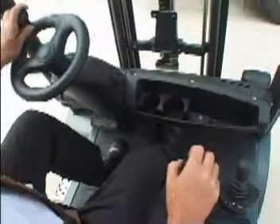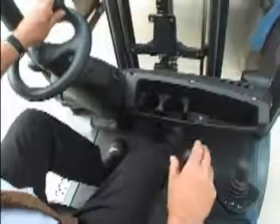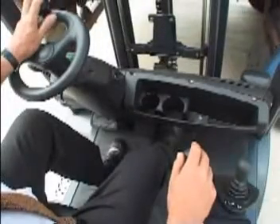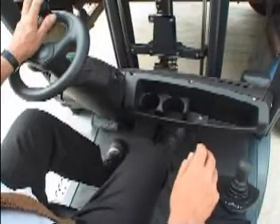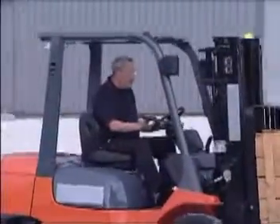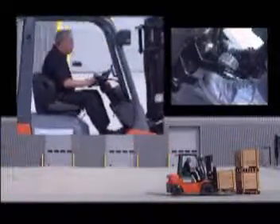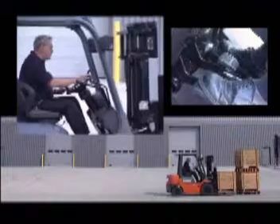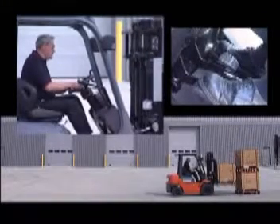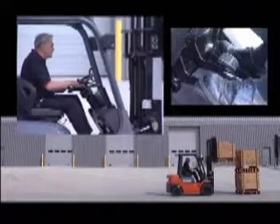Engine output powers both the traction and lift functions of an engine truck, and all operators face the challenge of having to lift a load as quickly as possible while simultaneously moving the truck forward at creep speed. As the operator approaches the stack, the inching pedal is used to stop the truck and the engine RPM is increased by pressing on the accelerator pedal in order to lift the load.